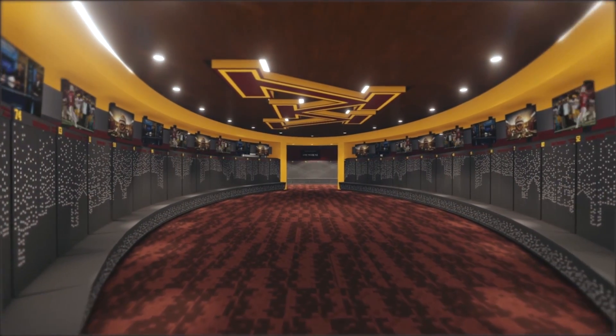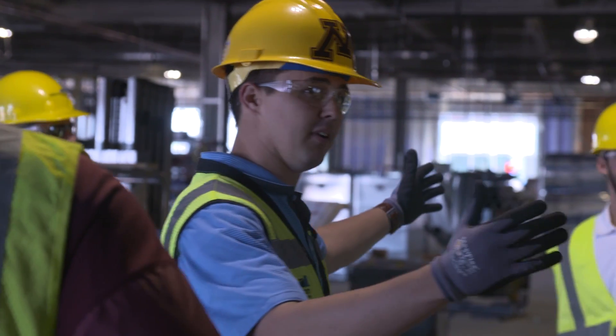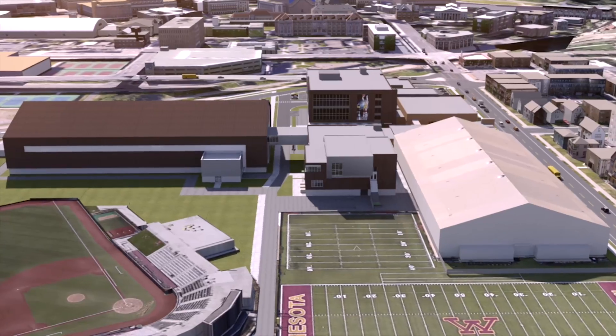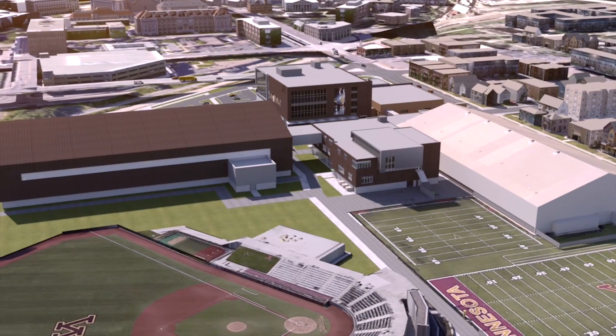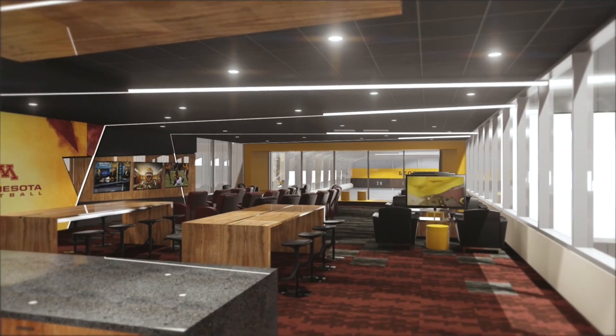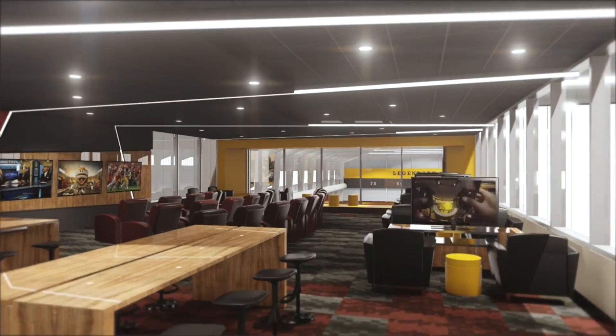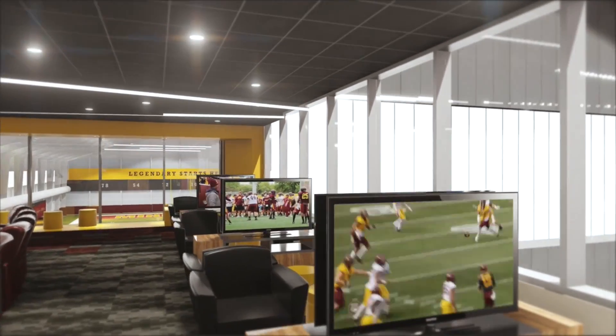It's going to have the football shape, similar to what we have at TCF. This half of the fourth floor is really all the meeting rooms — linebackers, offensive line, receivers — everything will be right up here, with multiple TVs around for video games, television, movies, and whatnot.